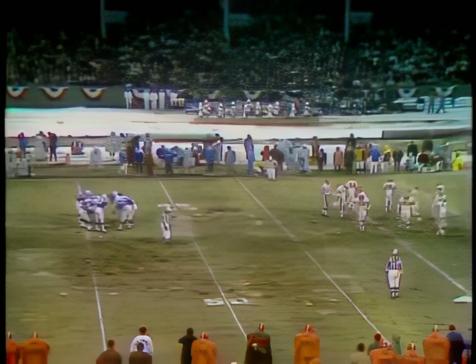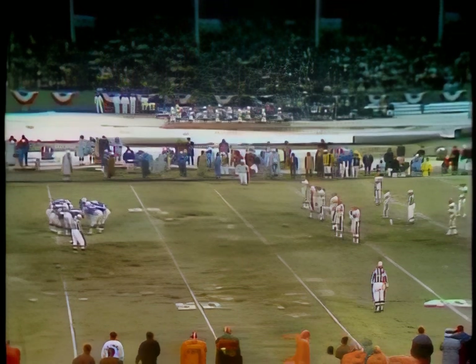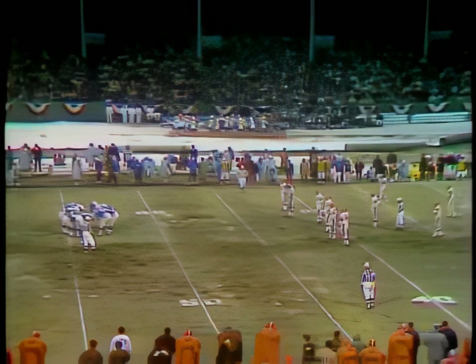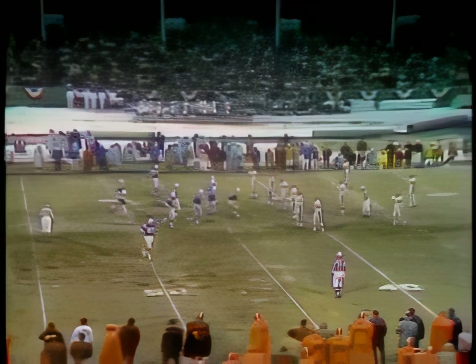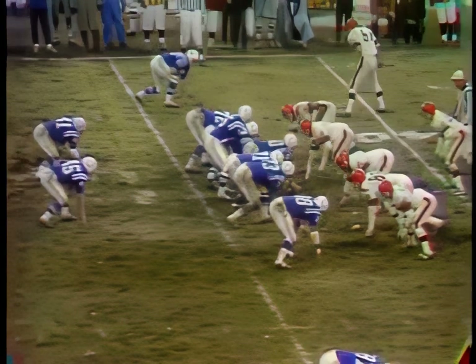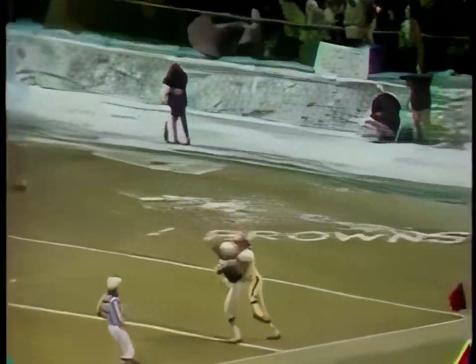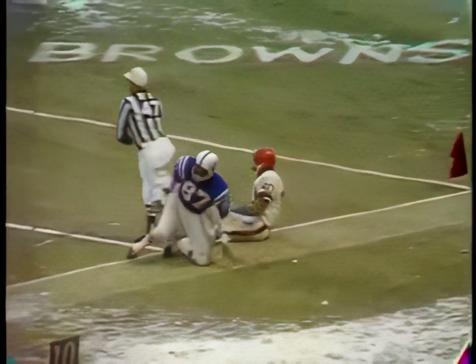So second down and long yardage for the Colts, and this third quarter is rapidly slipping away from the Cleveland Browns, who trail 17 to nothing. Second down, 16. The fake draw — Morrow throwing long for Richardson, battling Barnes. Barnes couldn't find it, and Richardson does. It's first and goal from the five.